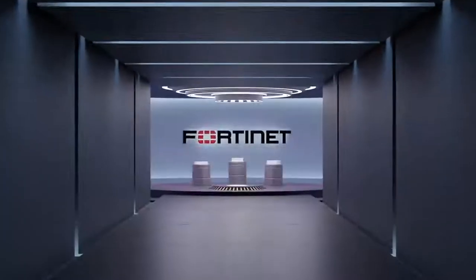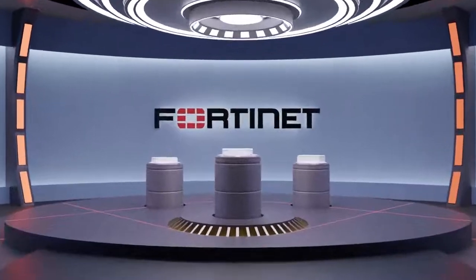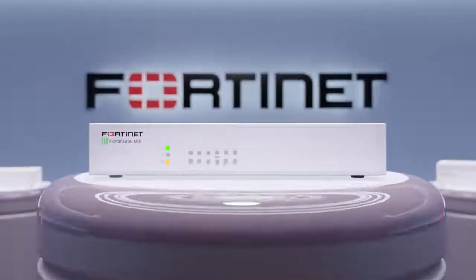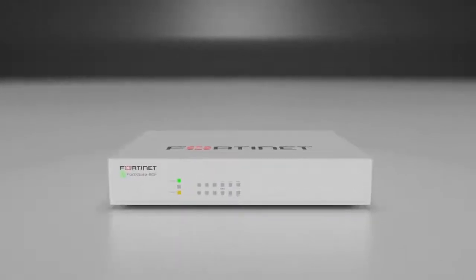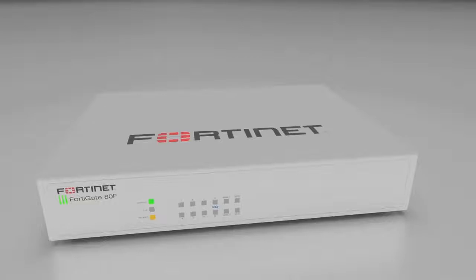Please welcome the FortiGate ADF series, which consolidates next-generation firewall technology, SD-WAN, and advanced routing in a powerful desktop appliance and demonstrates Fortinet's commitment to powering the world's best-performing secure SD-WAN deployments.